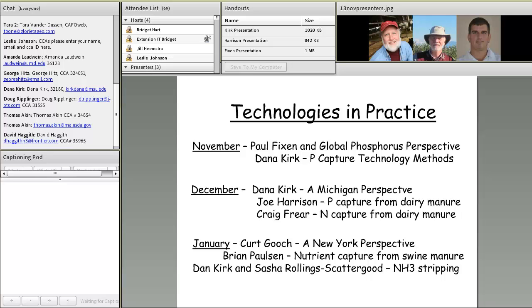In January, Kurt Gooch from New York will give a perspective on challenges related to nutrient capture in that state. Brian Paulson will present on nutrient capture from swine manure. Dana Kirk and Sasha Rowling Scattergood from Michigan will talk about ammonia stripping technology being evaluated at the farm level in Michigan.